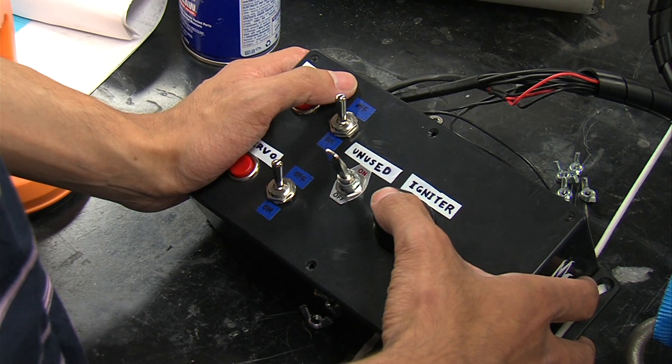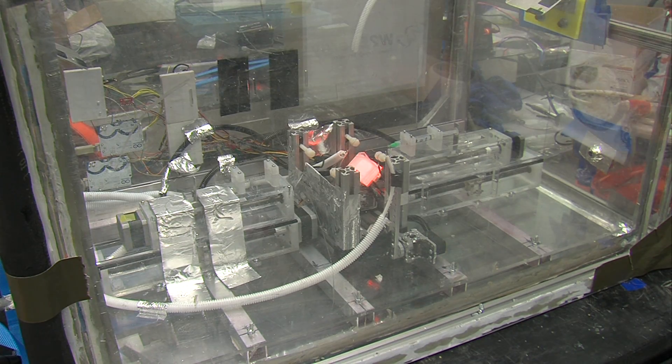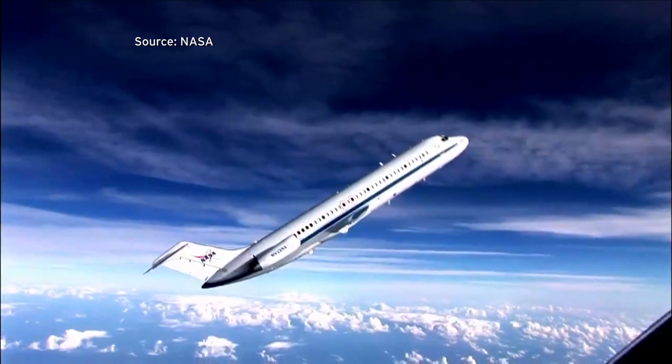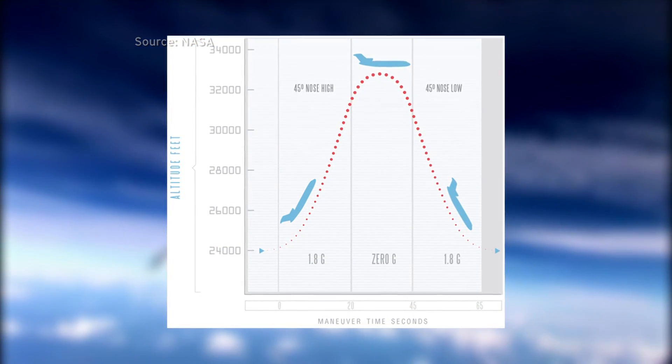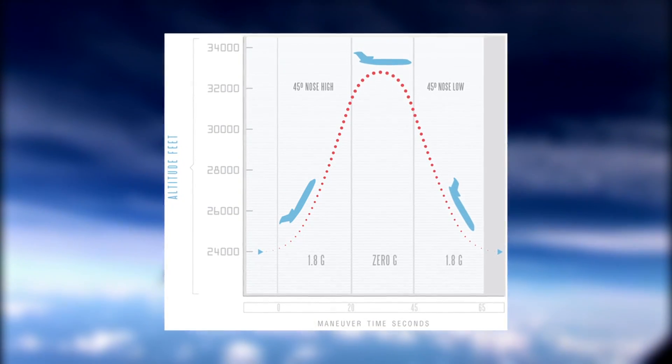All this had to happen in less than 20 seconds — the duration of each weightless period on their microgravity flight. Avery and two other UCSD students boarded a jet that soars and dives through a series of steep arcs, kind of like a microgravity roller coaster.